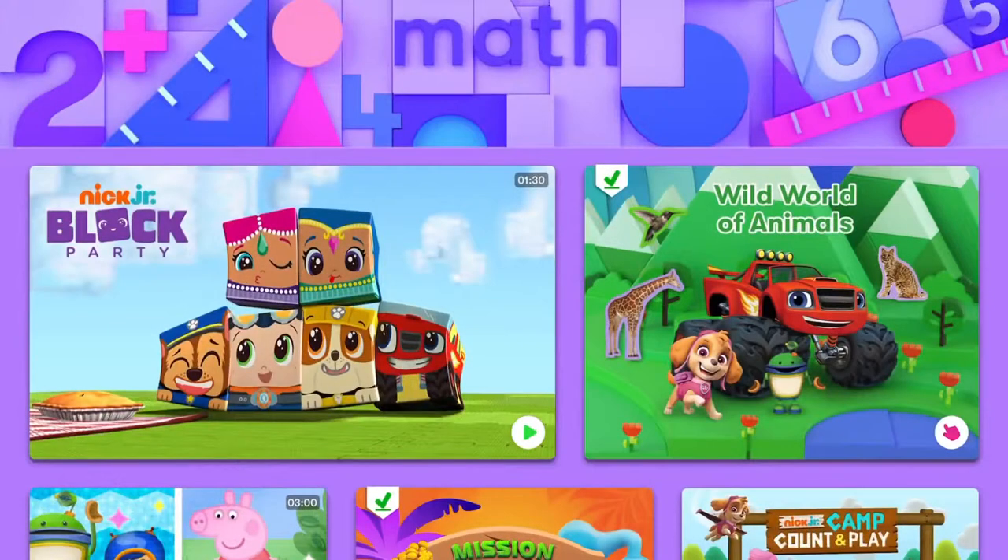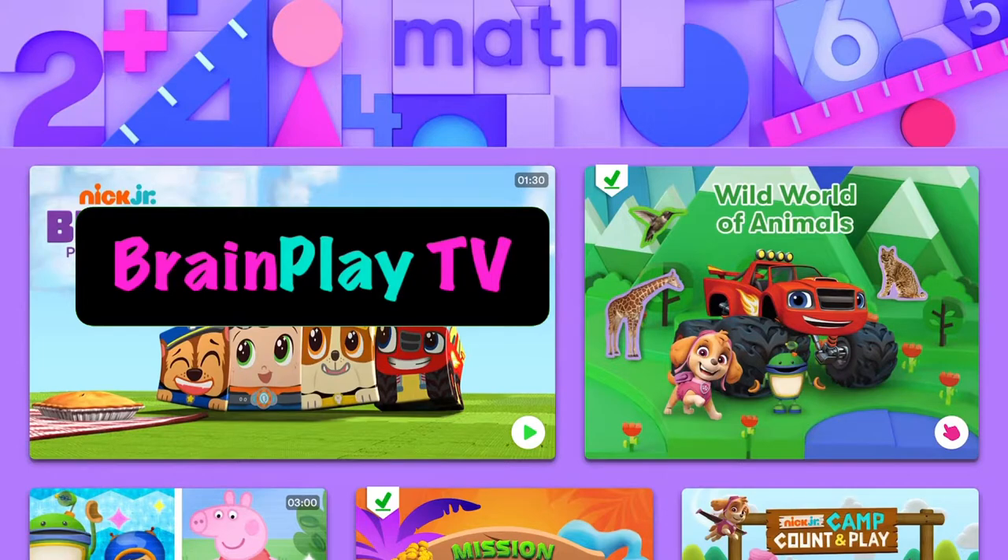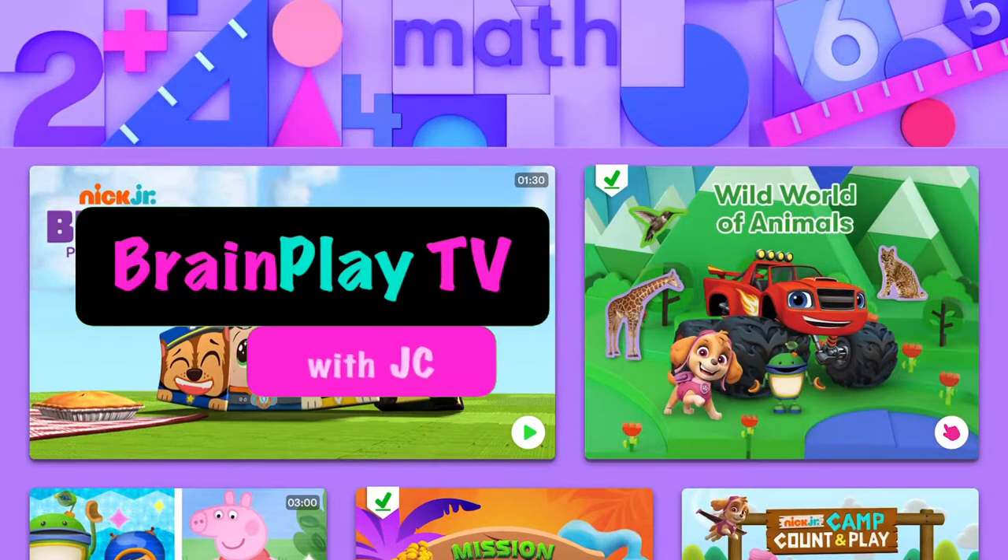Welcome back to BrainPlay TV with your host, JC. In this video, we're going to have some more science fun with the Noggin app. Here on BrainPlay TV, we like using a bunch of different applications to see what you might like and what we might like to learn from. So we're going to have some fun with science today. Let's get started with the wide world of animals here in the Noggin app.